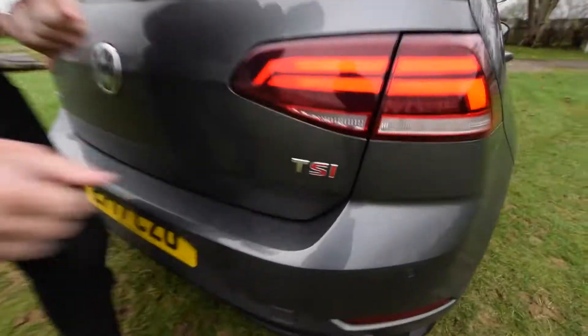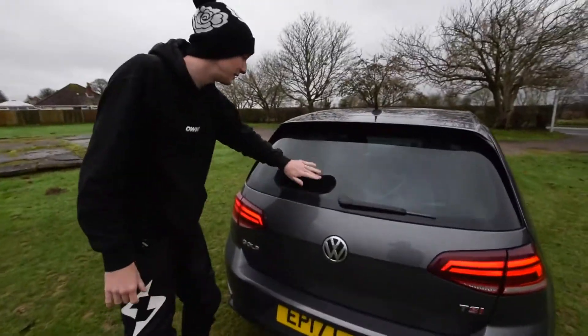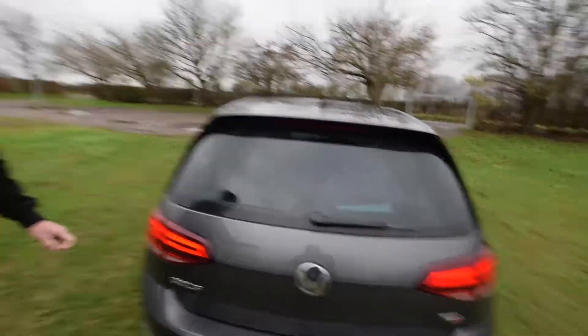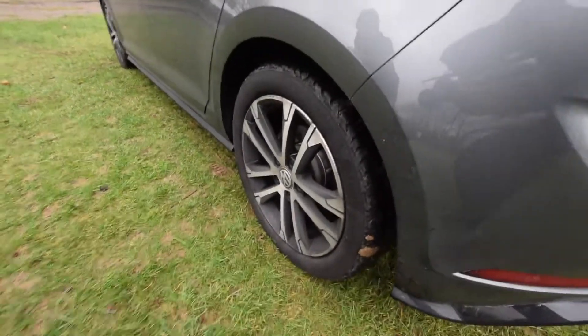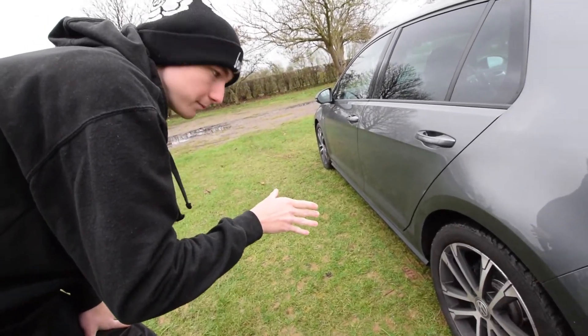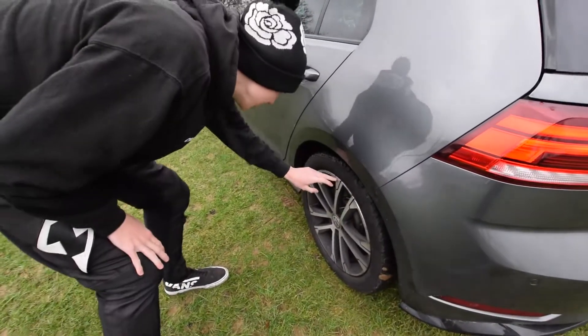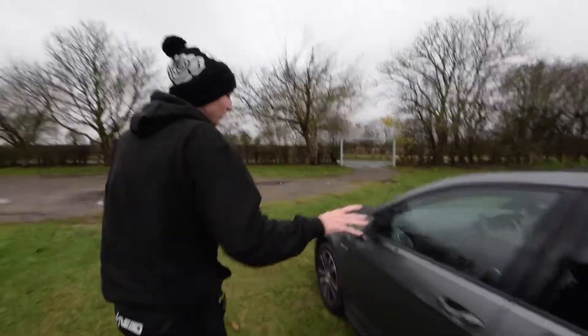Got a nice clean TSI on there. Lovely. And the nice clean back windscreen — nice to see out. It's a little bit rainy right now but we'll keep on. It's got wheels — they are 17 inch and they're quite dirty. It is front-wheel drive, if you didn't know, like my Fiesta was.